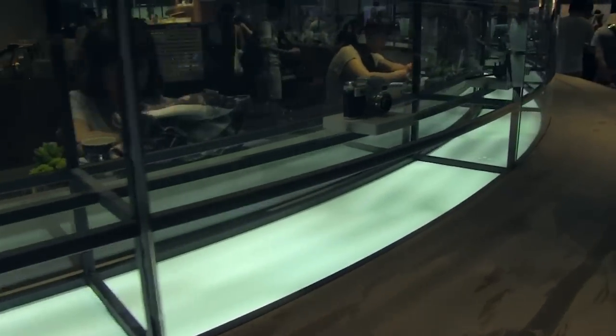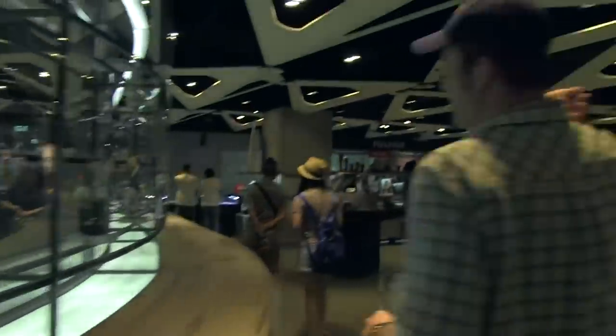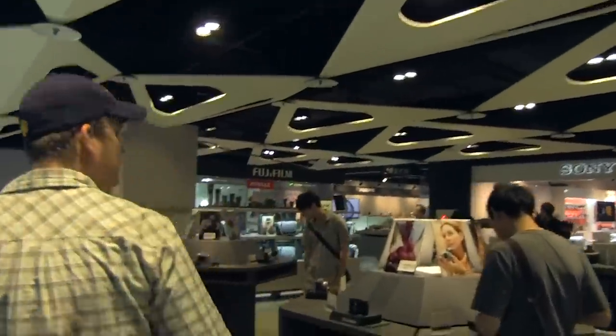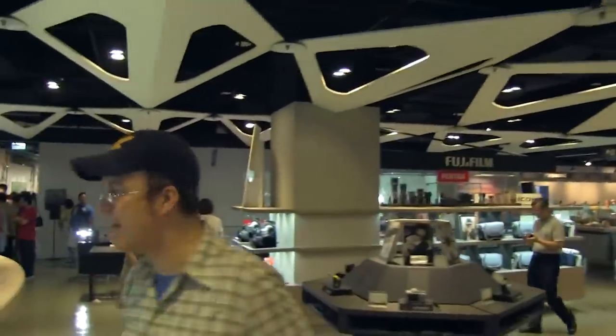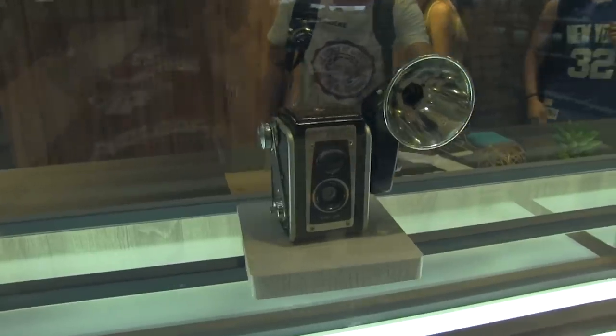Let's move on and see what else we can find. Sony is here, Fujifilm is here, Canon. If you guys have the camera — oh my god, look at this one. Look at those cameras. That is amazing.